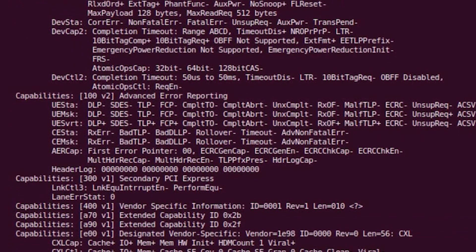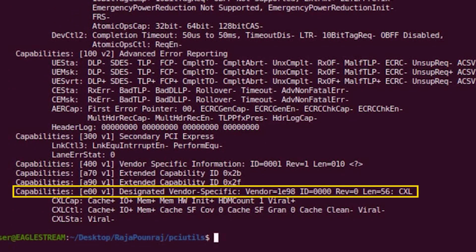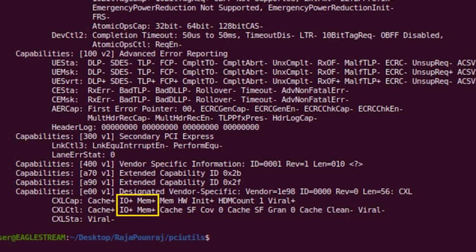You can see the host is now able to see the designated vendor-specific capability called DVSEC, and the DVSEC has a vendor ID 1E98, which indicates it's a CXL-type device. You can also see the I/O and MEM capabilities are turned on, and there is one host-managed memory called HDM, which is recognized by the host. This shows the host successfully recognized the CXL IP.